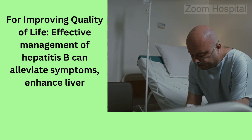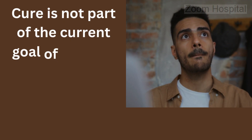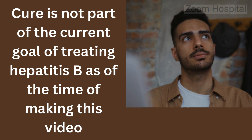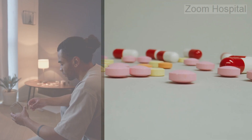You might notice something very important is missing from the list — yes, a cure. However, cure is not part of the current goal of treating hepatitis B as of the time of making this video. Current treatment approaches primarily consist of two categories: antiviral medications and immune modulators.